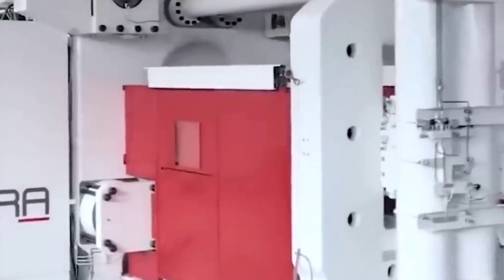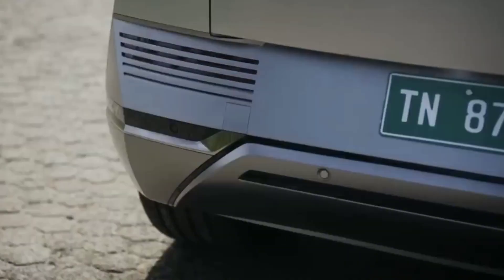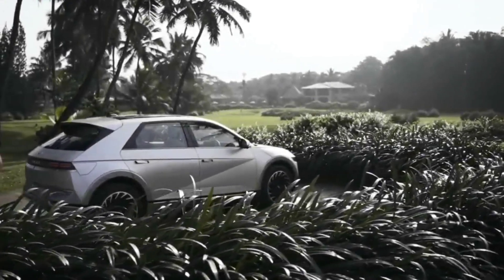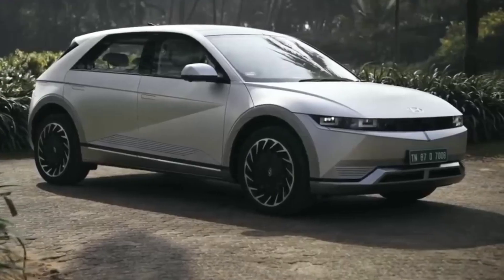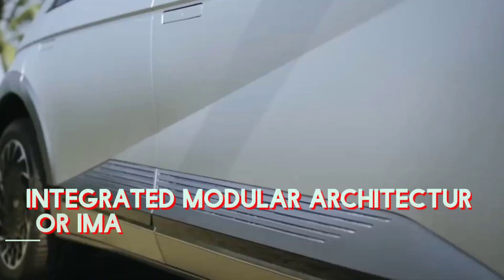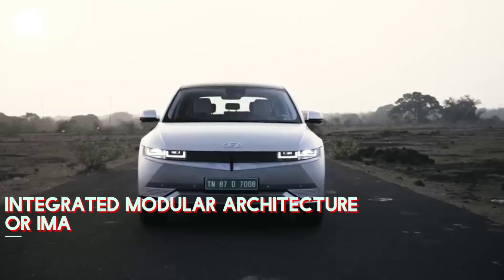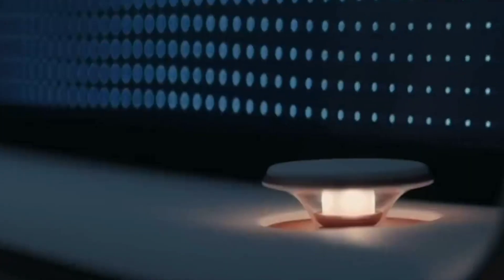Hyundai, known for producing high-quality electric vehicles like the IONIQ 5 and IONIQ 6, is set to expand its electric car portfolio. The IONIQ 2 is designed from a new electric car platform featuring smaller, lighter, and more cost-effective motors and battery packs. This platform, referred to as Integrated Modular Architecture, or IMA, is anticipated to replace the existing Electric Global Modular Platform, or EGMP, and be employed in 13 new electric car models by 2030.